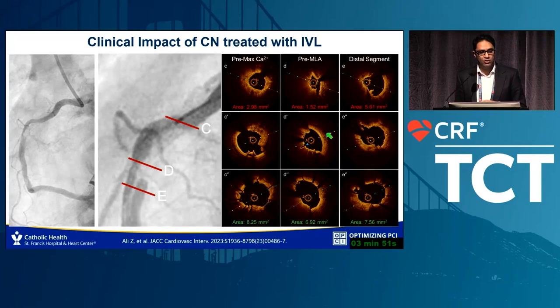With a very dense calcified nodule — lots of calcification with soft tissue on the opposite side — IVL creates a fracture, breaking this marble into small pebbles that can be pushed out of the way. You can go from 1.5 to 7mm² of area. In the distal area you can see a conventional calcium fracture, resulting in an excellent luminal result.